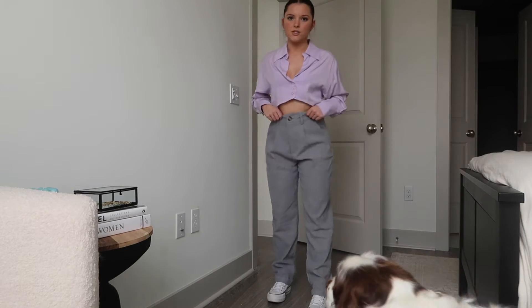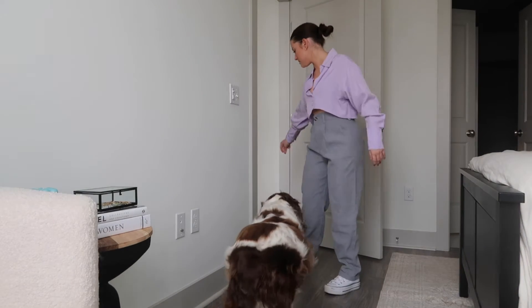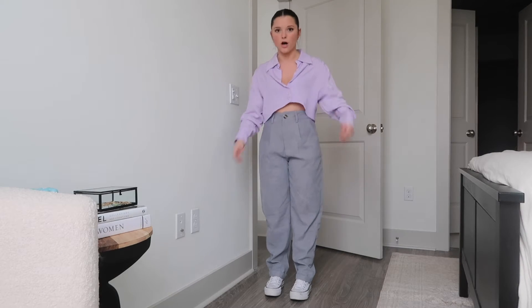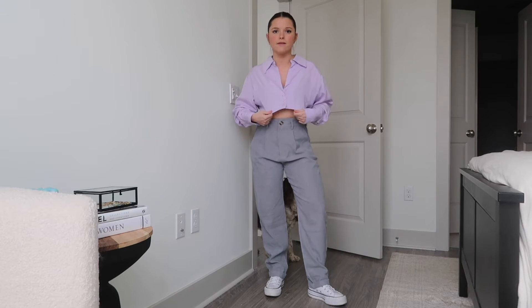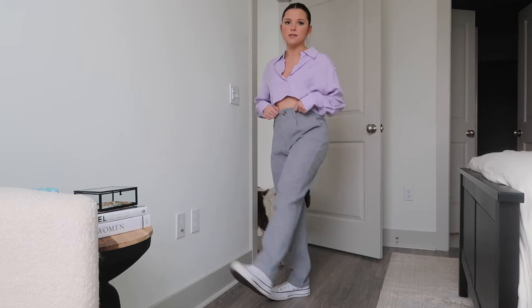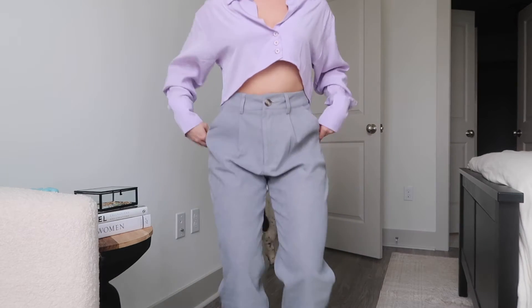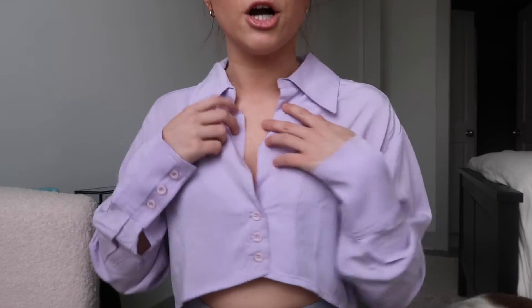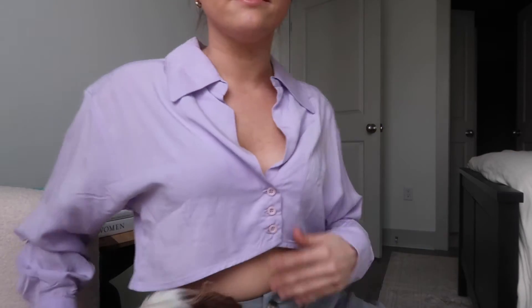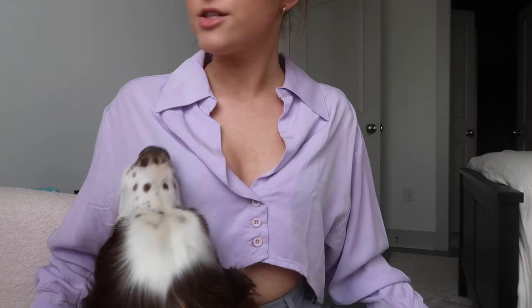Next, these pants are actually not from my Poshmark listings. I got them from Amazon so I can try to link them below, but this top is from Nasty Gal. It's like a purple button-up cropped blazer type shirt. Some platform Converse — I just think it's really cute. I love these pants and I love to style them in different ways. This top is really nice. It is cropped, like a blazer crop style, lavender color. I've never worn it so it's new with tags, and it just has these three little buttons but I think it's super cute.